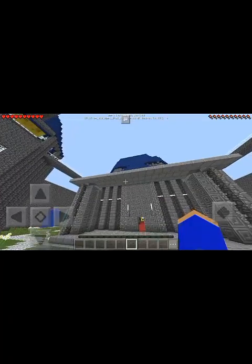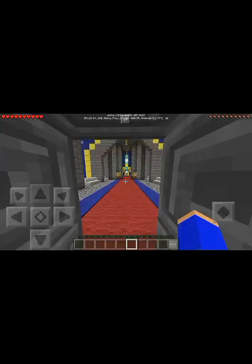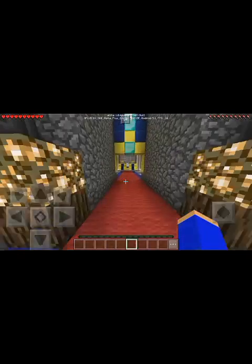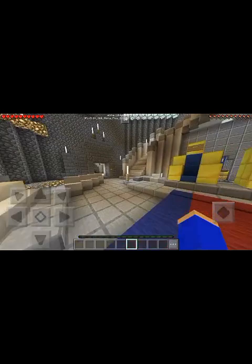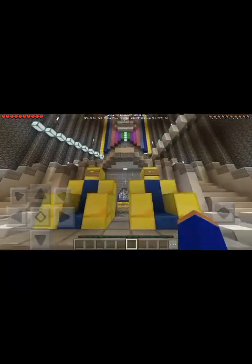Okay guys, let's get started. Let's go inside. I'm standing here on the red carpet with the blue borders. This is the main area of this castle. It has two thrones for the King and the Queen.